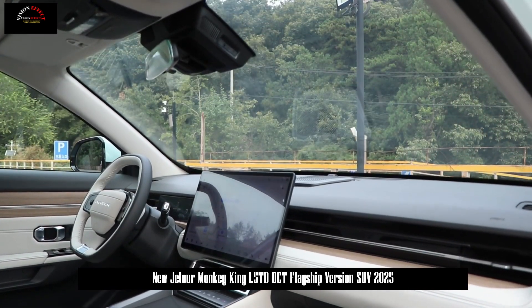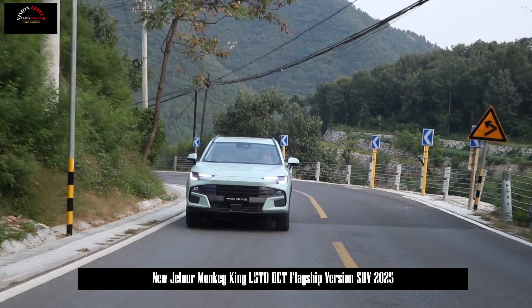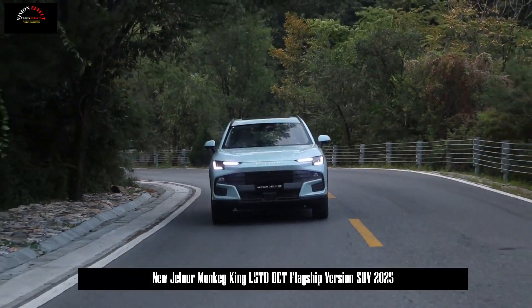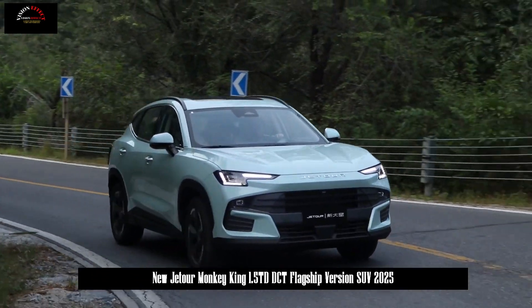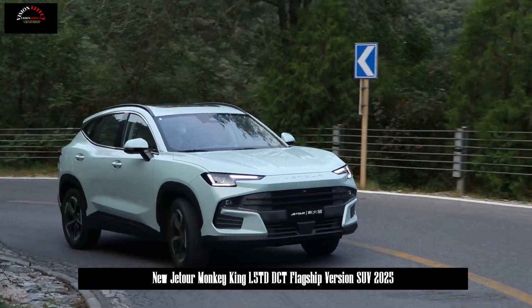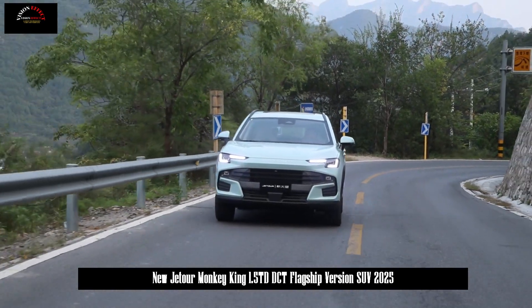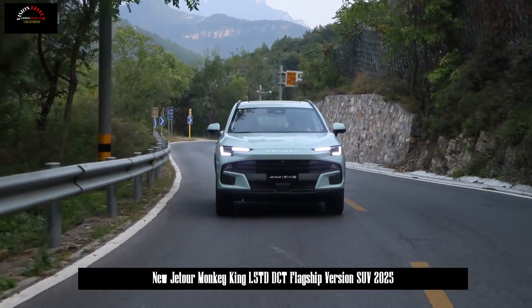In terms of body size, the length, width, and height are 4600 / 1900 / 1685–1690mm, and the wheelbase is 2,720mm. Compared with the old model, the body length has increased by 10mm, and other dimensions remain unchanged. In addition, the new car also offers two different styles of rims: 18 inches and 19 inches.